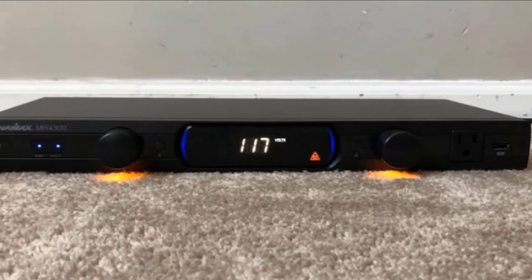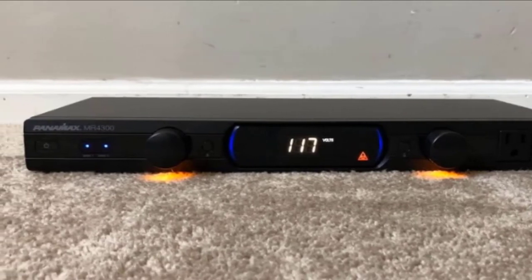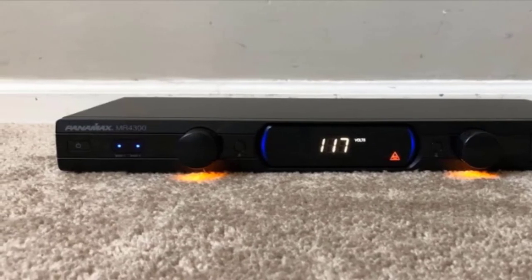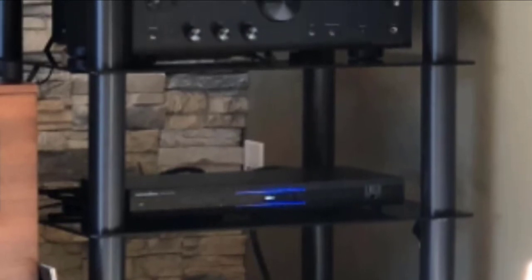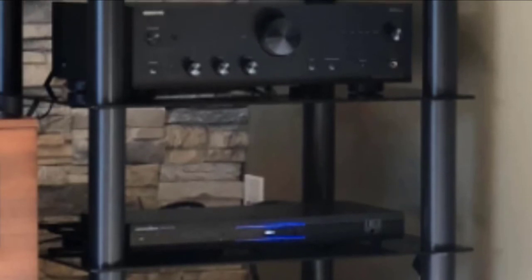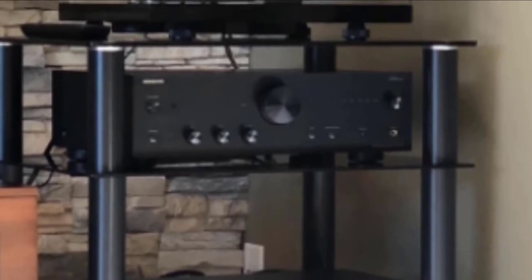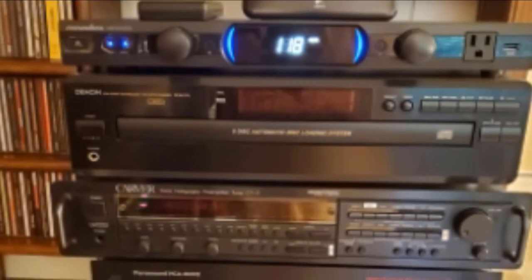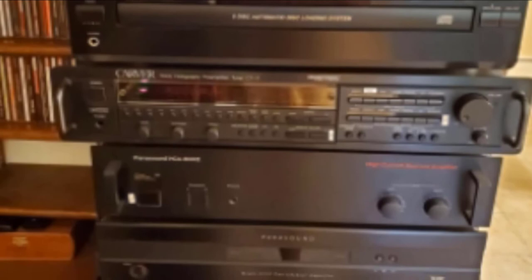The Panamax MR4300 surge protector and power conditioner is our first higher-priced power conditioner from a leading home theater brand. It is specifically designed to provide protection and filtered power to home theater systems. It comes with nine protected and filtered outlets featuring exclusive automatic voltage monitoring and Panamax Level 3 noise filtration. It has a five million dollar limited lifetime connected equipment protection policy and a lifetime product warranty.